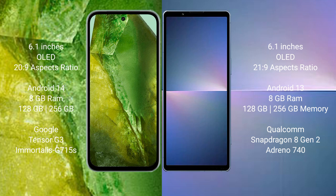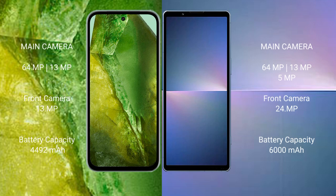The Google Pixel 8a comes with 8GB RAM, 256GB internal storage, a dual Tensor G3 processor, and GPU Adreno 715. The Sony Xperia 5 Mark 5 comes with 8GB RAM, 256GB internal storage, a Qualcomm Snapdragon 8 Gen 2 processor, and GPU Adreno 740.